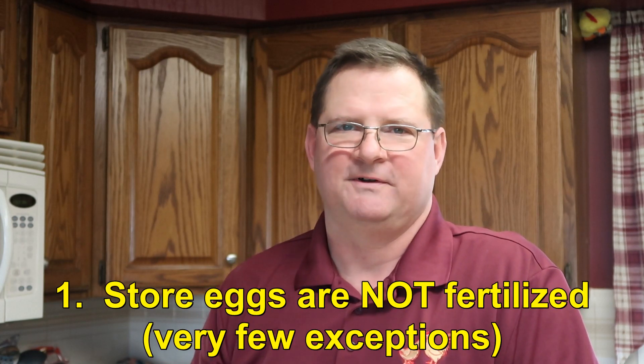But first, a couple of thoughts about eggs. If you buy your eggs from the store, they are not fertilized. The eggs come from chickens in a barn filled with 50,000 chickens — there are no roosters. You need a rooster to make a fertilized egg, so store eggs are not fertilized.